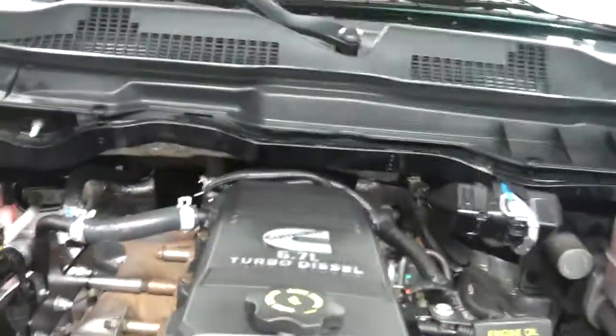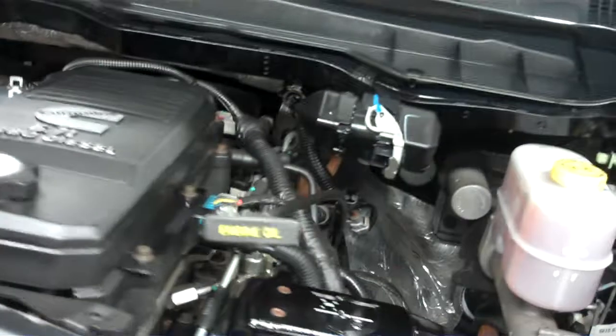As you can see, it's very clean under the hood. There's a Banks Ram Air package — a lot of great features on this Dodge Ram 2500.